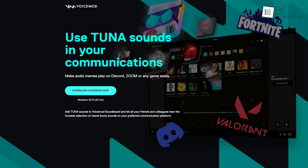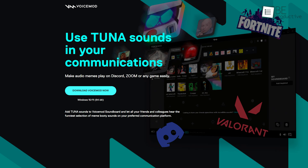Apart from that, you can even download its free application on your PC to transform or modify voices for your videos with ease.